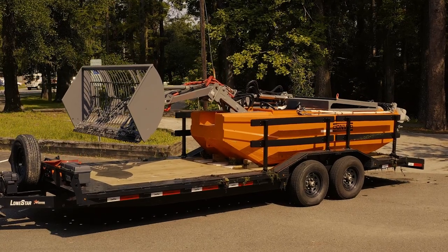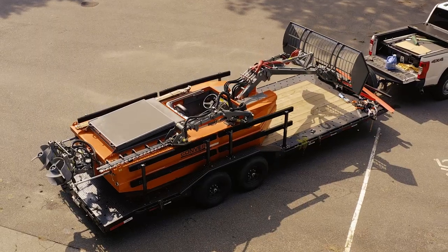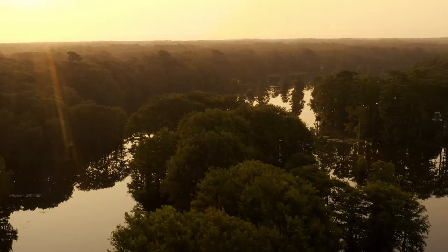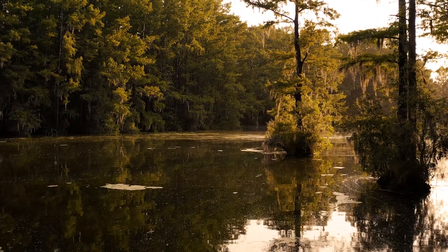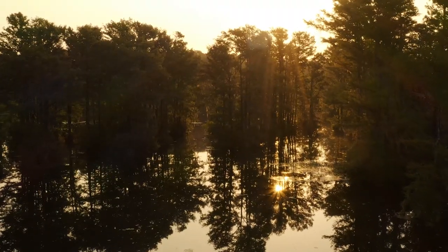The Converse C-485 mowing boat is a first-of-its-kind solution to a growing problem. Removing waterway vegetation helps prevent flooding and keeps natural aquatic life flourishing.